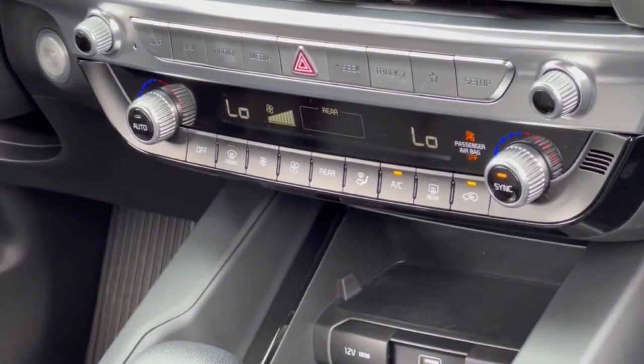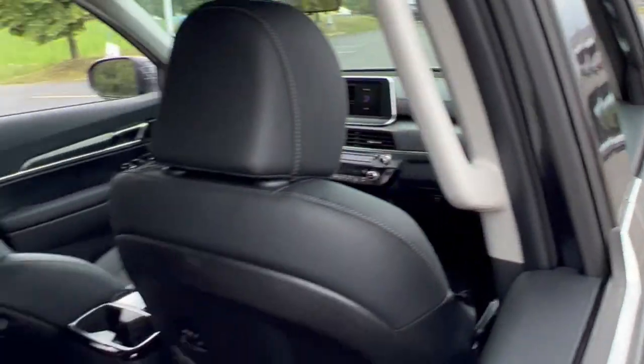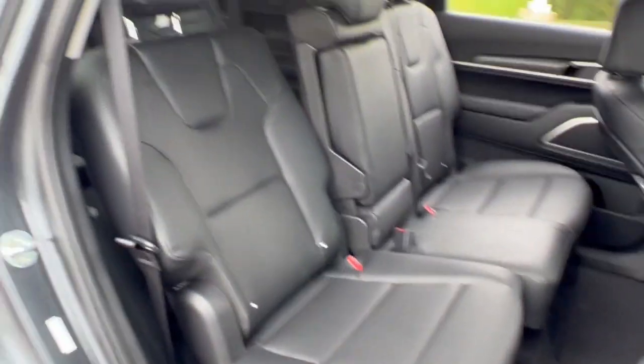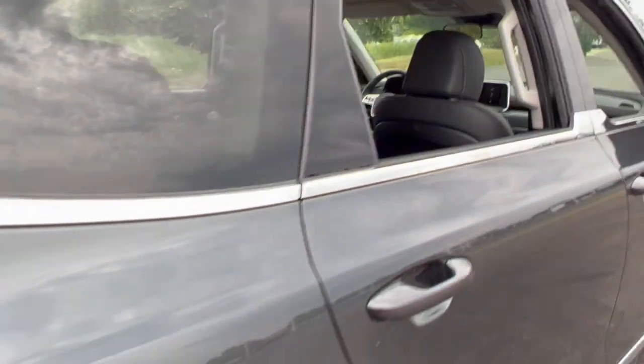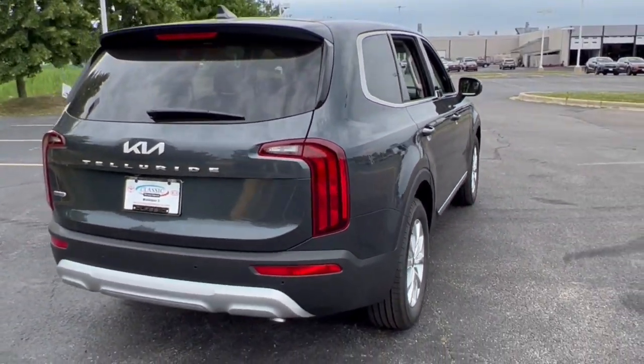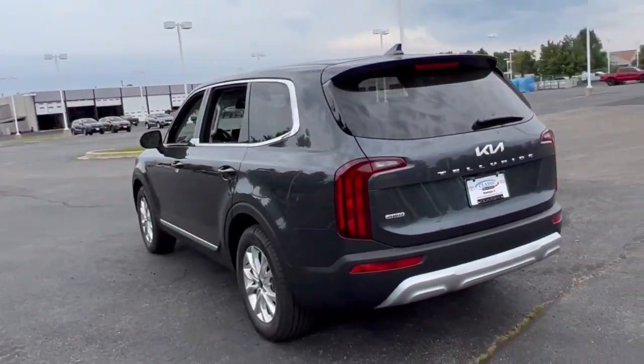The following are some of this vehicle's highlighted options: all-wheel drive, navigation system, keyless entry, satellite radio, lane keeping assist, remote engine start, woodgrain interior trim, adaptive cruise control, keyless start, and backup camera.